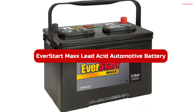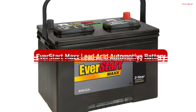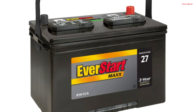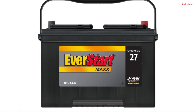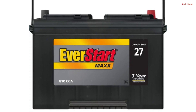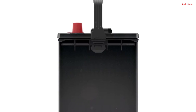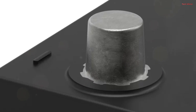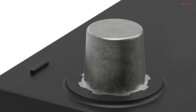Number 1. The EverStart Max Lead Acid Automotive Battery in Group Size 27 is a powerful choice for your vehicle, providing a robust 810 CCA to ensure reliable starts in various weather conditions. This 12-volt battery is designed to power up your car effectively, making it compatible with a wide range of makes, models, and years. One of its standout features is the substantial 3-year warranty, reflecting its durability and long-lasting performance, instilling confidence in its ability to deliver consistent power over time.